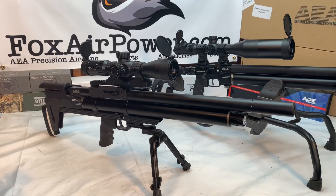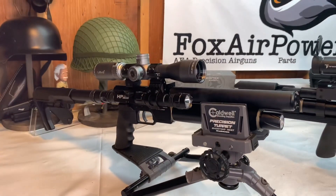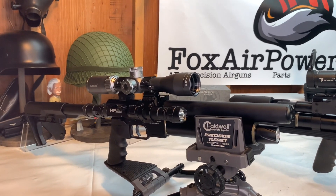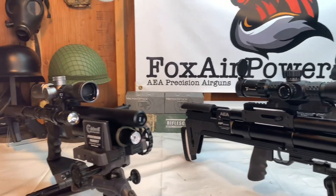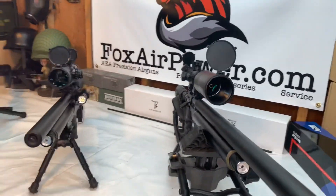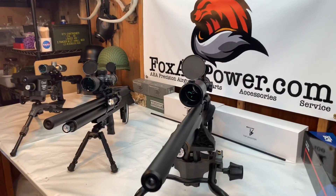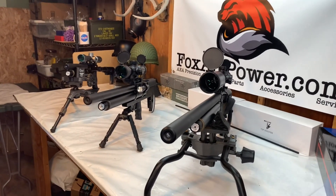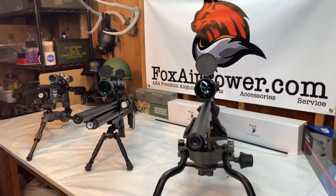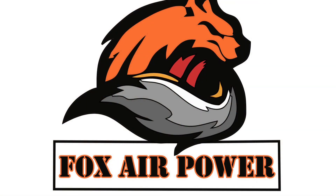I have the HP Bullpup in .25 cal, and of course the Wicked HP SS pistols — she looks super cool like that. So that's the guns I wanted to announce that I have in stock now. This is Terry with Central Valley Air Gunners. I hope everybody's doing well, and thanks for watching. See you next time. Thank you.